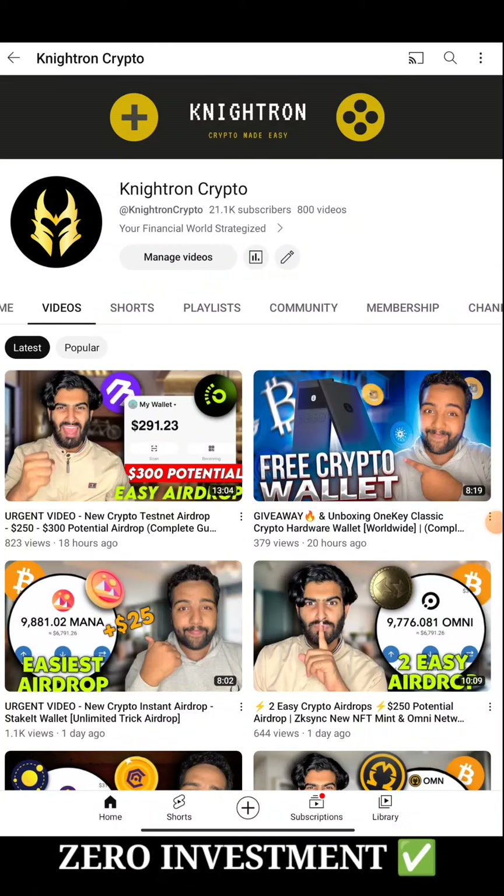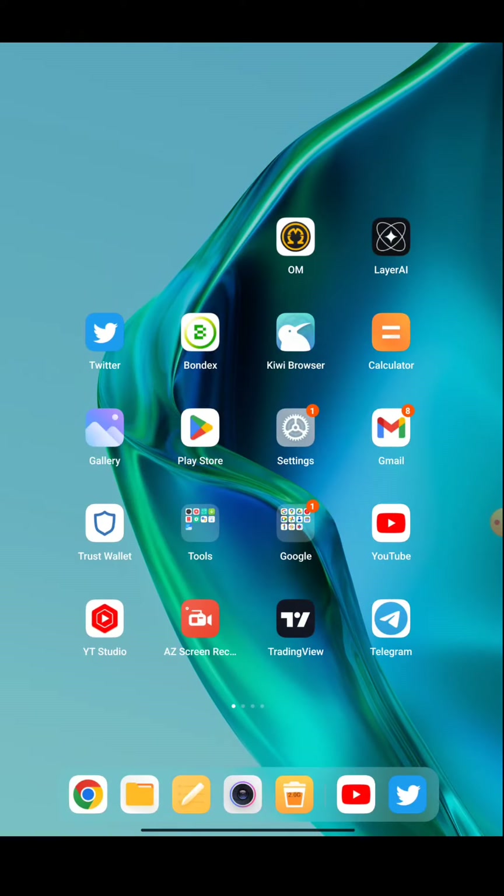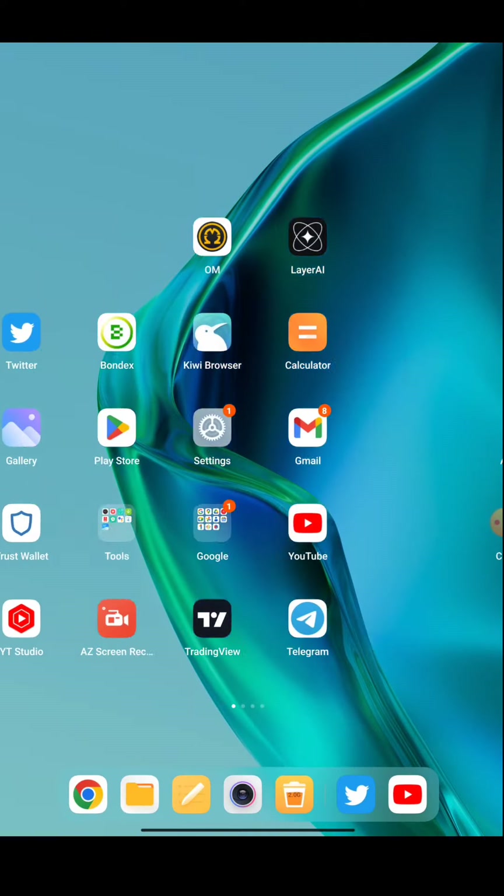Many of them commented yesterday that they want a detailed video regarding the BitKeep wallet airdrop, and today I'll be showing that. Also, one more new mining website has been found — like Pi, like Core, and like Omega token — so a new mining site has come. Their white paper states it will be listing in November itself, so very little time for mining. If you go to the Twitter handle, you can see that ZK casing gold expenditure has begun — five million ZKBG awaits. Join now and get qualified for the official ZK casing token airdrop in the future.